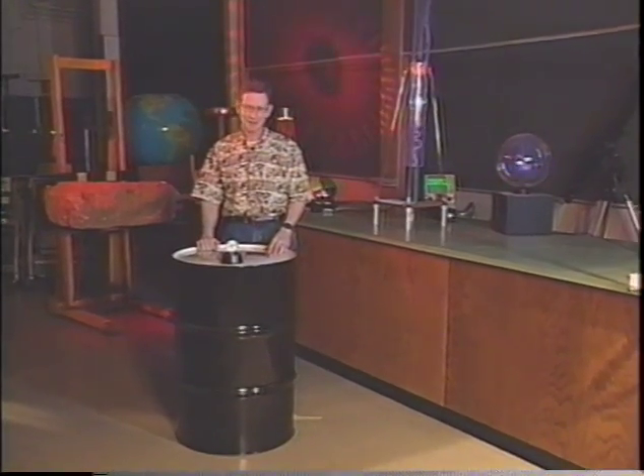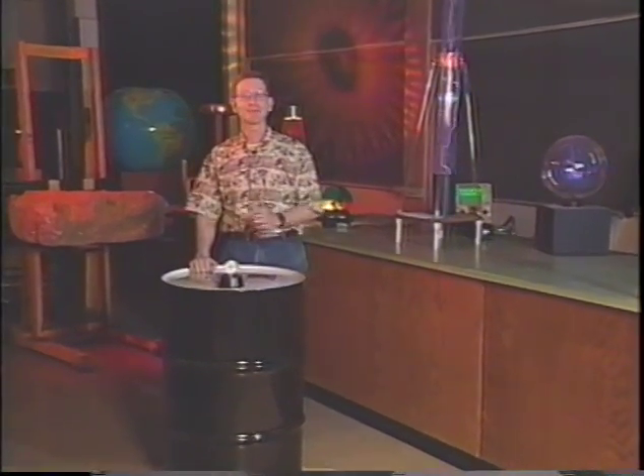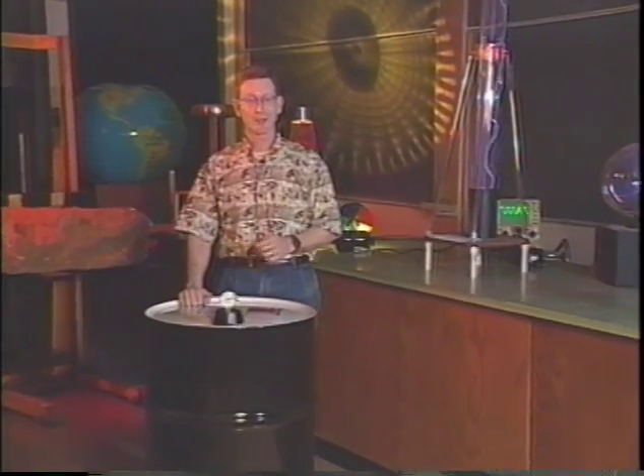Boy, I wouldn't want to be in that barrel. Next time, in Episode 4, we'll talk about buoyancy, why helium balloons rise, and why some things float.